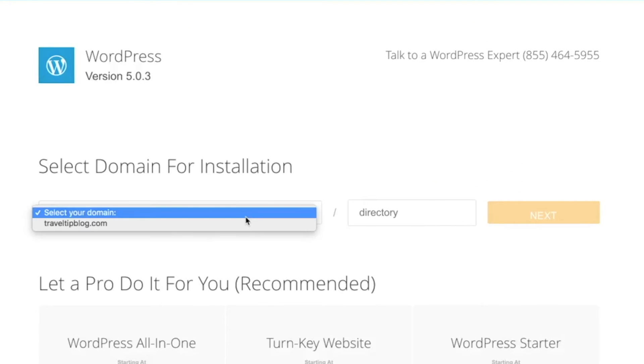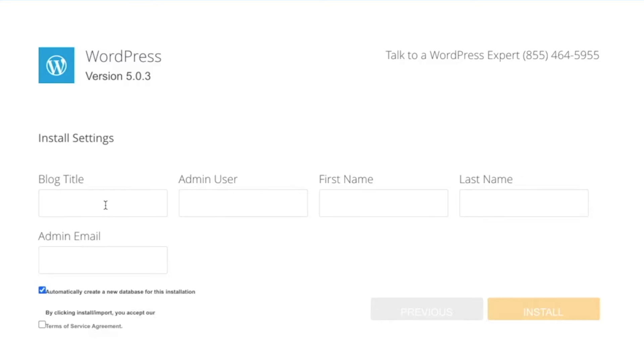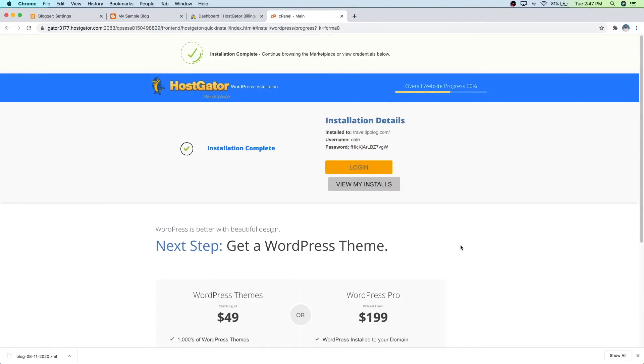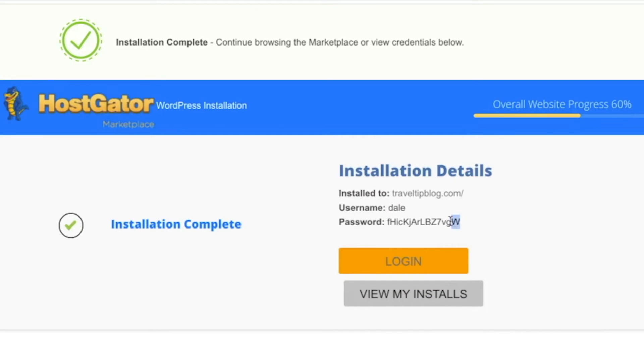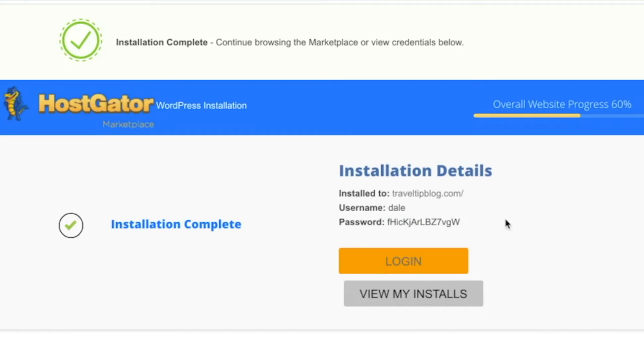Then just select your domain and click on next. Then just give your blog a title — I'm going to call this my sample blog. Then admin user, just put your name, first name, last name. And then admin email, which can just be the same one that you used to sign up for Hostgator. Then just agree to the terms and click on install. WordPress is now installing and this should only take a moment. And just like that it is already done. Now what you want to do here is save this password — I'm going to highlight it, copy it, and put that somewhere safe on my computer because I'm going to need that password again a little bit later.